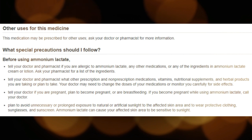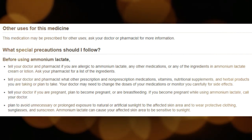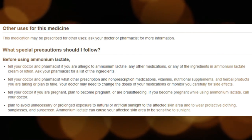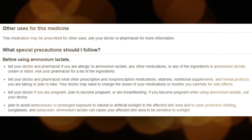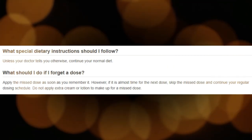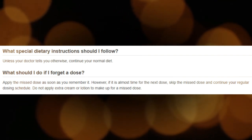Apply Ammonium Lactate exactly as directed. Do not use more or less of it, or use it more often than prescribed by your doctor. Shake the lotion container well before use to mix the medication evenly. To use Ammonium Lactate topically, apply a small amount of cream or lotion to cover the affected area of skin and rub it in gently.